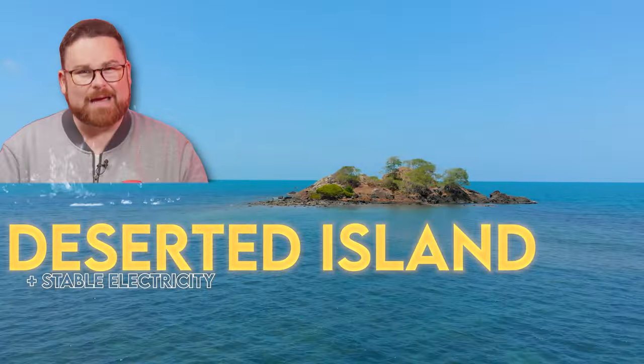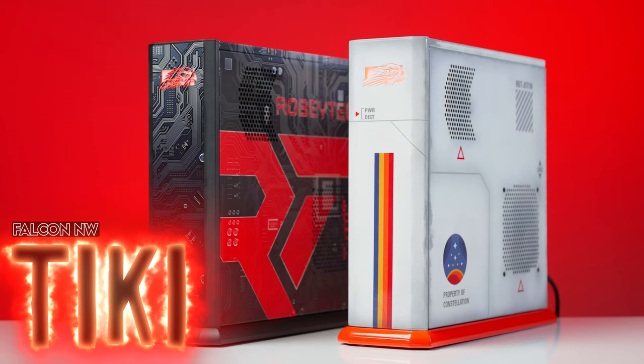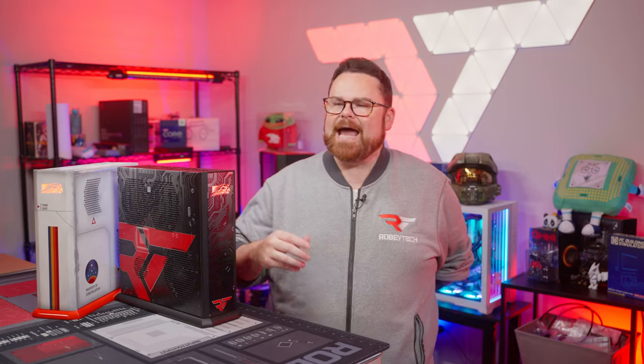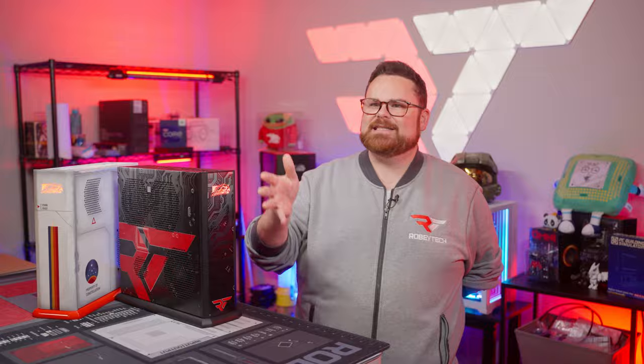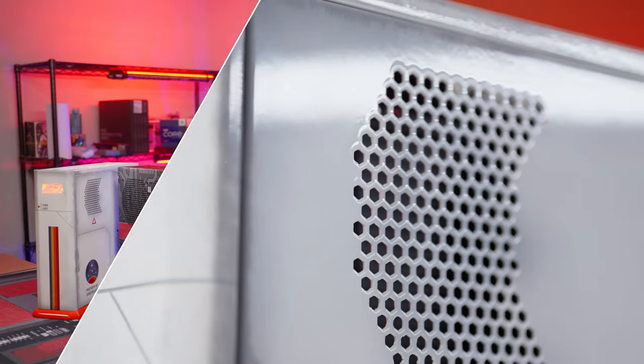If I was stranded on a desert island with stable electricity and an internet connection, the Tiki from Falcon Northwest would be my paradise PC. As would that island, because that sounds rad. It's powerful, it's ruggedly built, and the name alone makes me want to have one of those fancy drinks with a tiny umbrella on it.